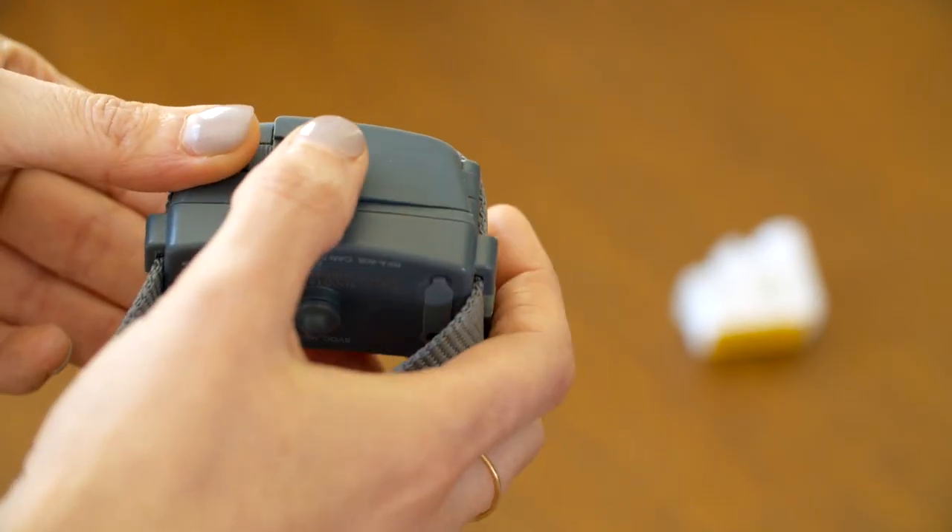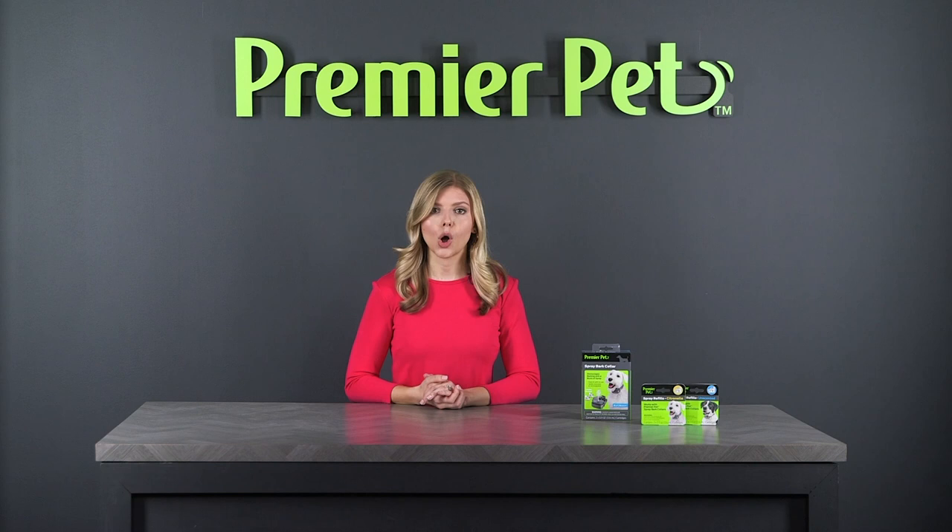which are both safe for your pet, easy to use, and simple to replace. The collar is also water-resistant and rechargeable.